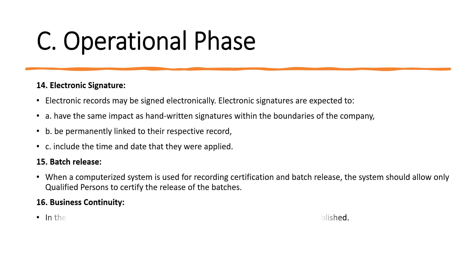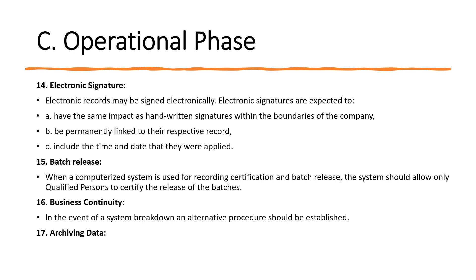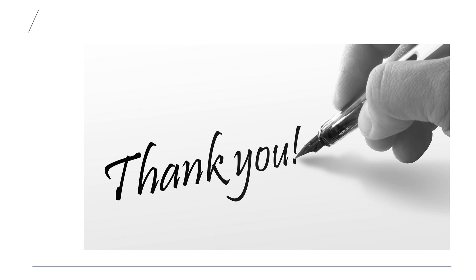For business continuity, in the event of a system breakdown an alternative process should be established — this may include a manual process or an alternative system — to ensure product release can continue. For archiving, data may be archived and should be checked for accessibility, readability and integrity. If any changes are made to the system, data retrieval should be performed and tested to ensure the integrity of the archived data. That concludes the overview of EU Annex 11.